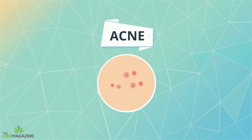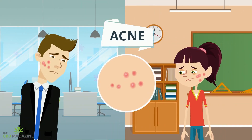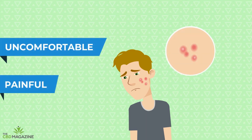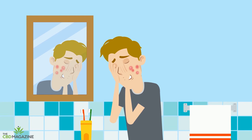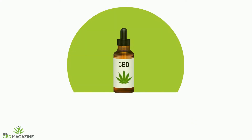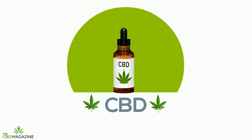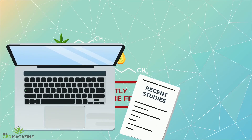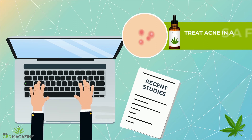Acne is one of the most common skin conditions affecting teenagers and adults alike. It causes pimples that can be uncomfortable, painful, and even damage your self-esteem. But the good news is CBD may be able to help. Although this cannabis molecule isn't currently approved by the FDA, recent studies have shown that it can treat acne in a safe and effective way.